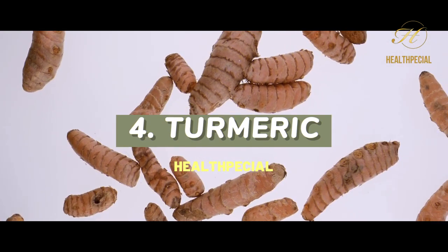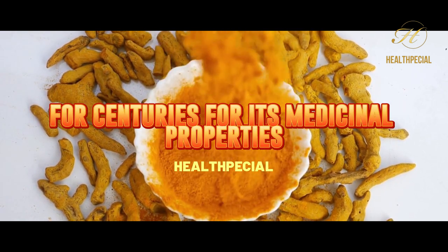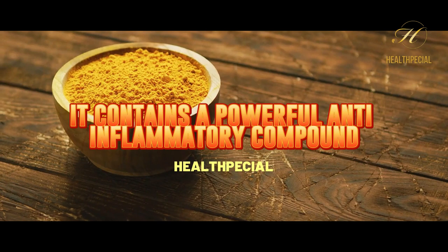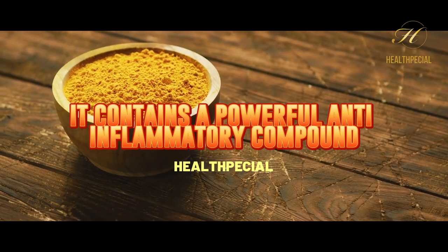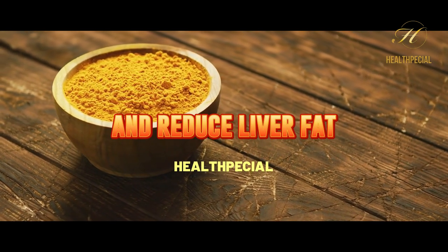4. Turmeric. Turmeric is a spice that has been used for centuries for its medicinal properties. It contains a powerful anti-inflammatory compound called curcumin, which has been shown to improve liver function and reduce liver fat.